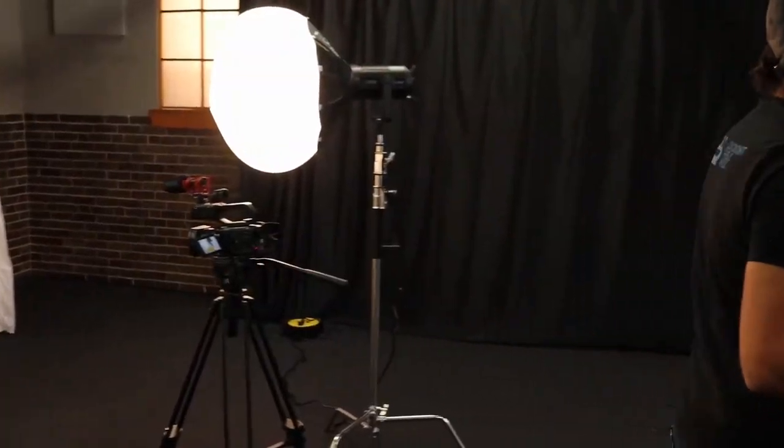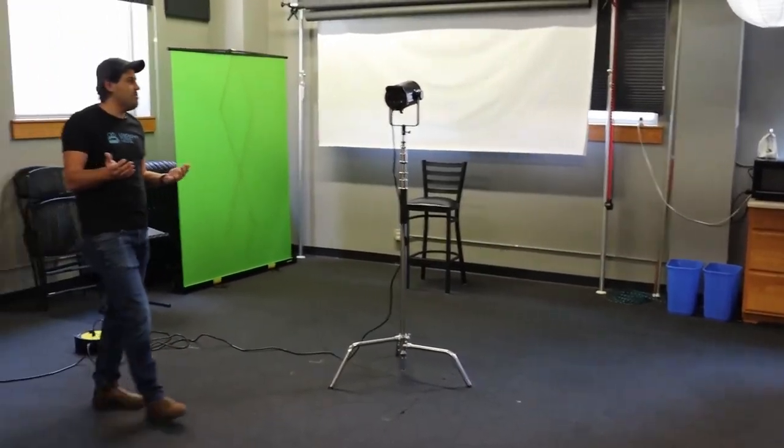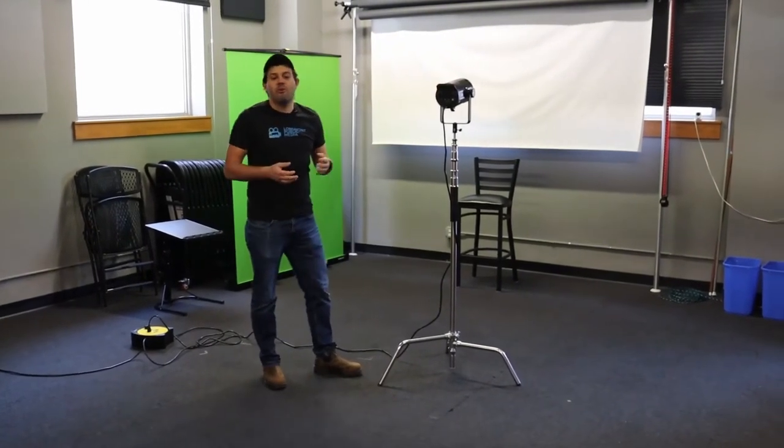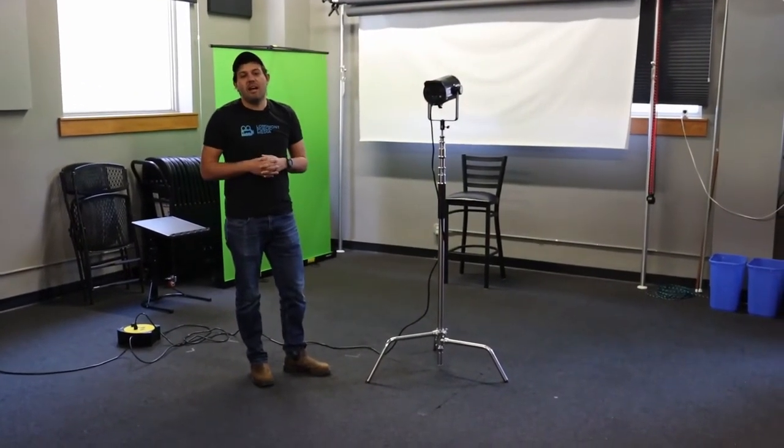On the other side over here we also have this beautiful white vinyl roll that you can use if you're looking to be a little bit more professional with your shoot. Again, you can bring in any type of equipment from our equipment room and really just configure it however you're looking for.